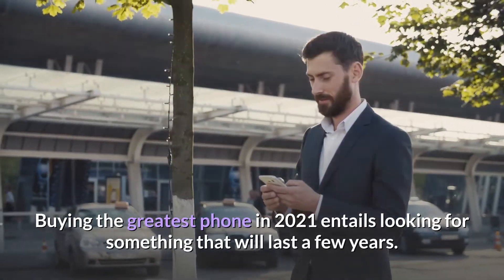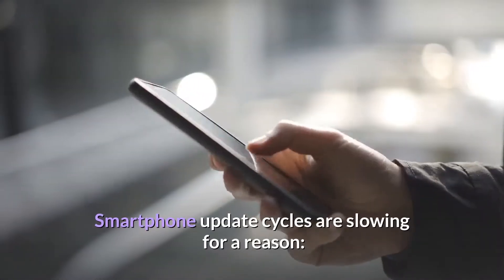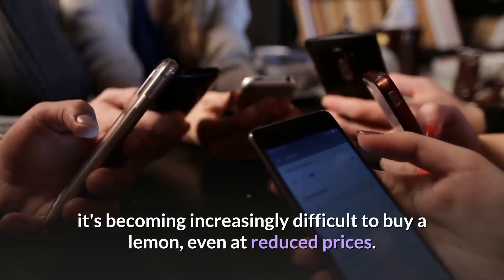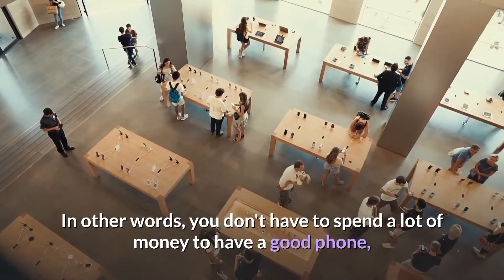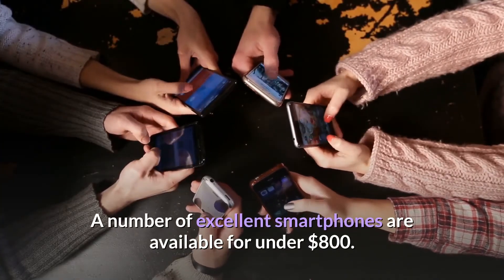Buying the greatest phone in 2021 entails looking for something that will last a few years. Smartphone update cycles are slowing for a reason — it's becoming increasingly difficult to buy a lemon, even at reduced prices. You don't have to spend a lot of money to have a good phone; a number of excellent smartphones are available for under $800.